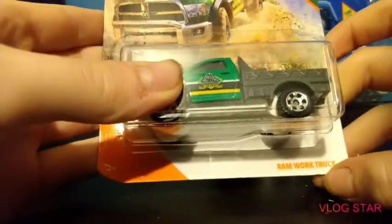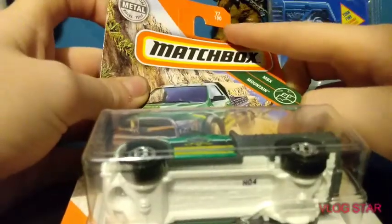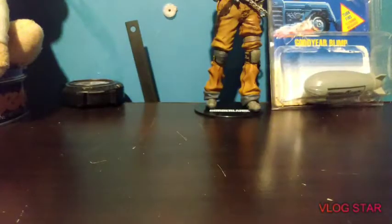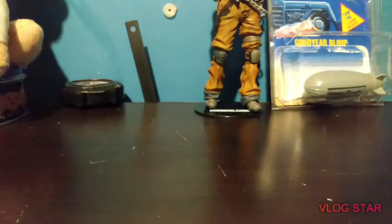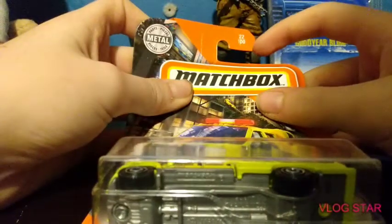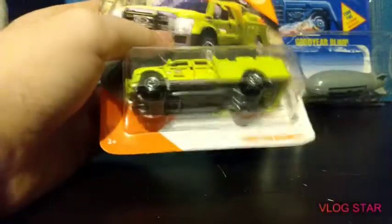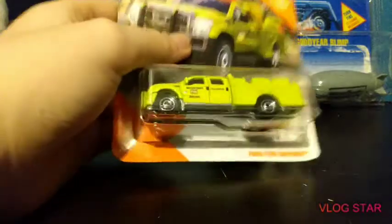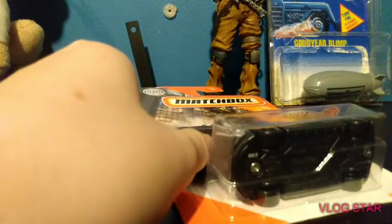And a RAM work truck — it's mountain, 77 out of 100. This one is city, 29 out of 100. And then this one is 22 out of 100. Sorry guys, I've just been running through these.